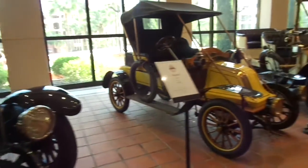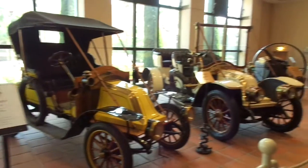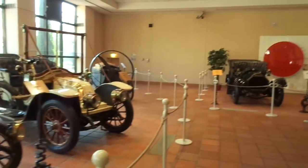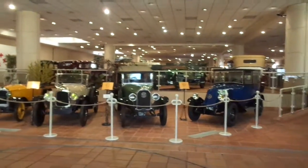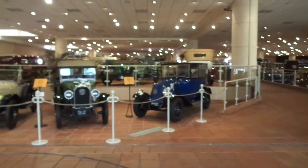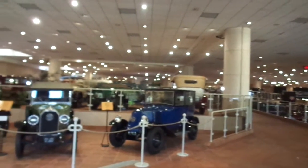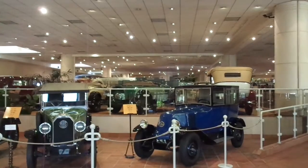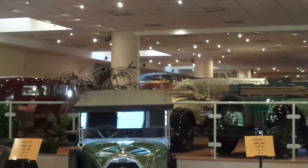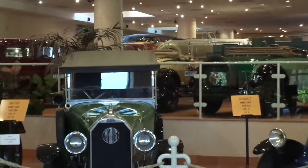So come with us as we take you around the world. This is one of the great car collections that you're going to find. We'll take you to Monaco, Monte Carlo, Europe, and all around the world — to car collections and other wonderful travels.